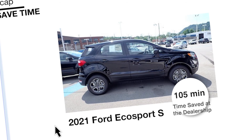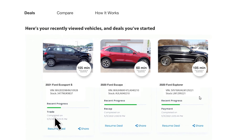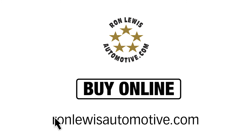You can see how much time you've saved. You can buy now, generate FastPass, or enter documentation and reserve your vehicle and schedule a test drive. Stop at any time and the site will remember you when you get back. You can even generate deals for multiple vehicles and compare them. It only takes minutes for your personalized experience with Buy Online at ronlewisautomotive.com.